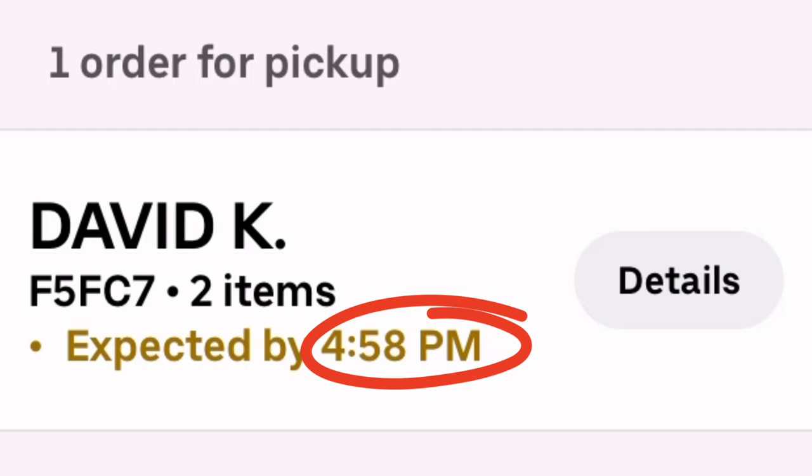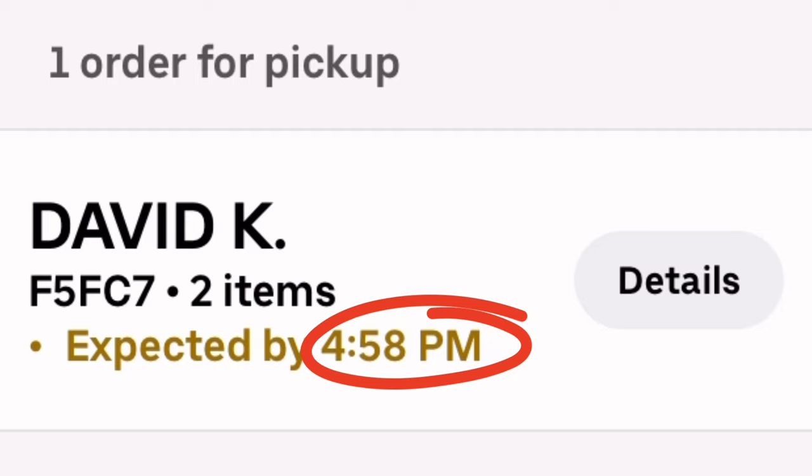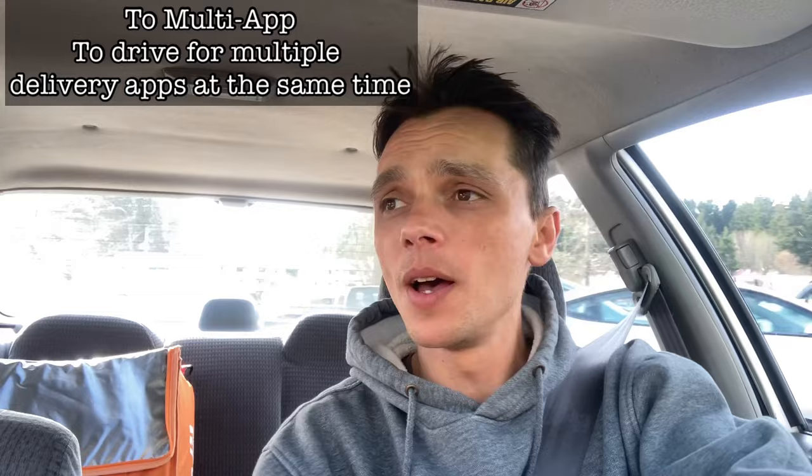One recent update with Uber Eats now shows you when your ETA is — it wasn't like this before. When I was multi-apping I used to always wonder when I was supposed to be there. Now it lets you know. We're just letting the GPS do the work. We've got six minutes until the customer drop-off and it's about 2.3 miles, so two and a half miles for five dollars is fair.